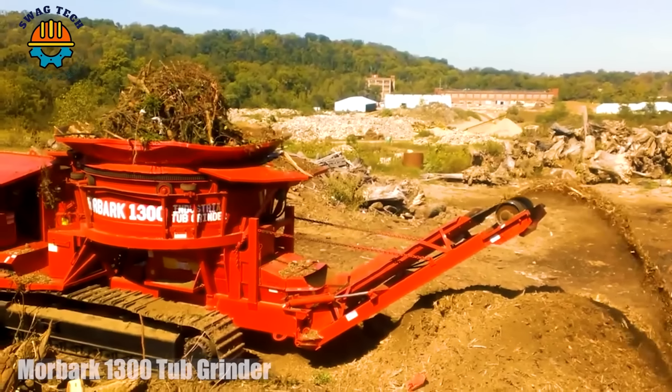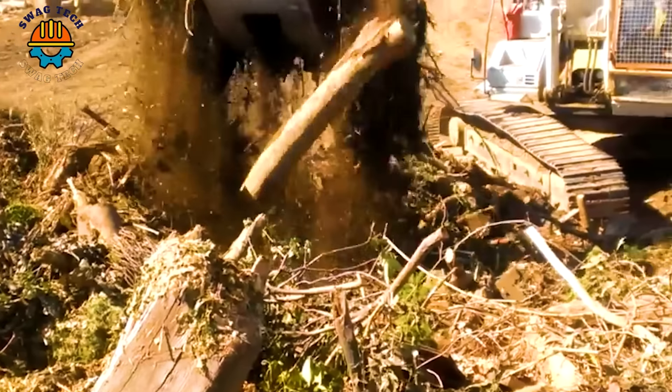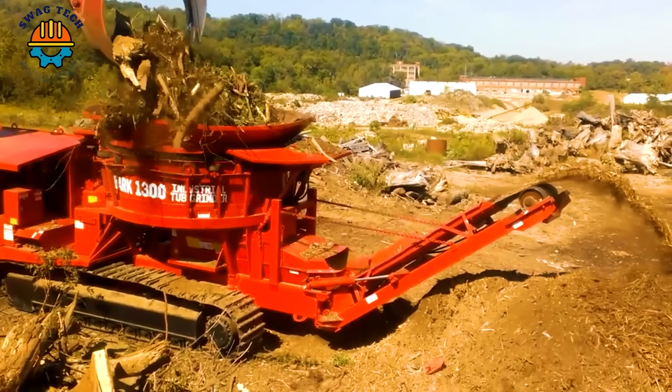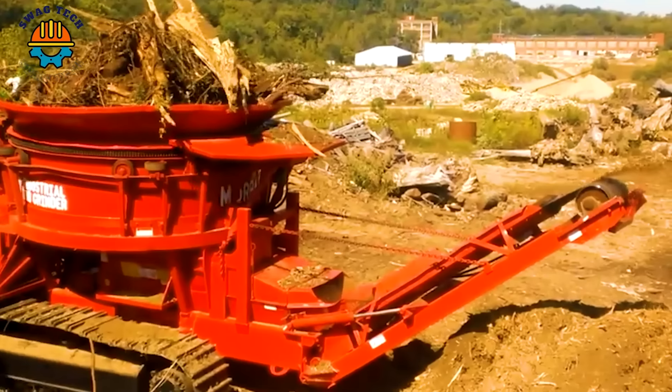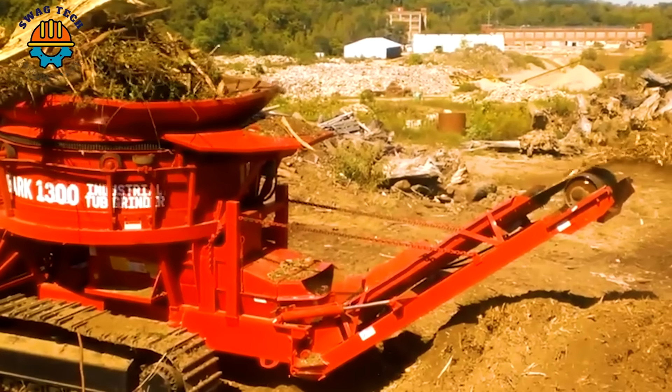With its versatility and efficiency, combined with a large drum design and powerful motor, the Morbunk 1300 Tub Grinder can process large quantities of wood materials easily and efficiently.